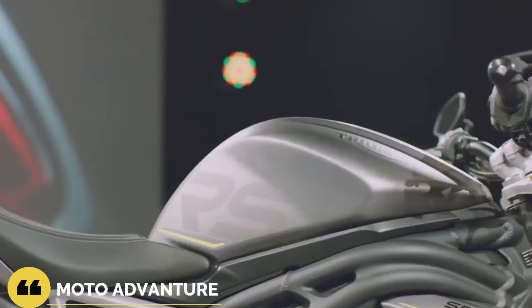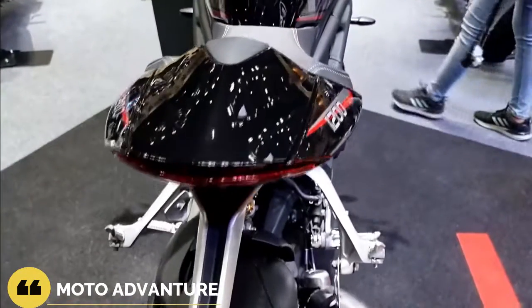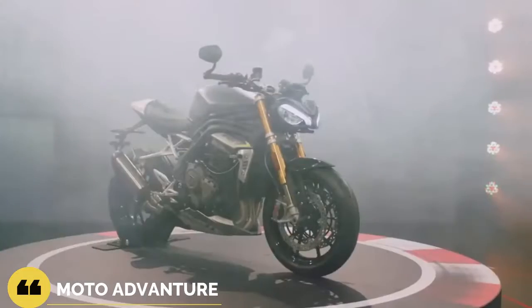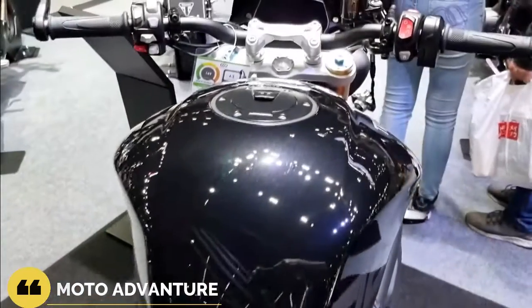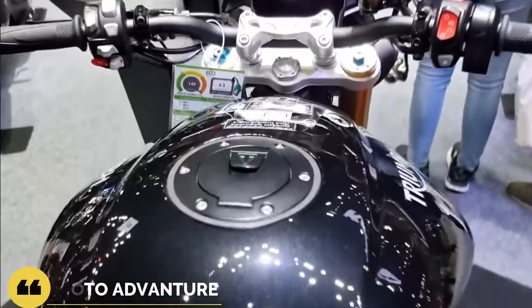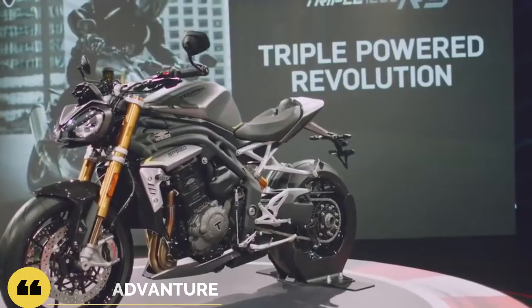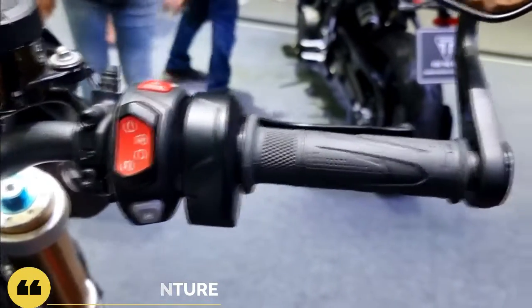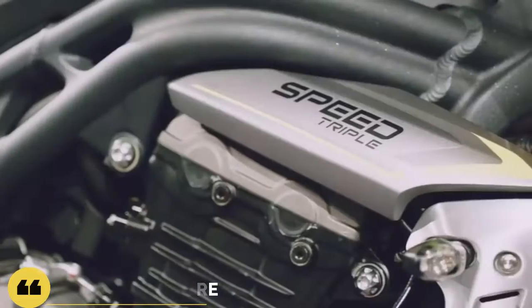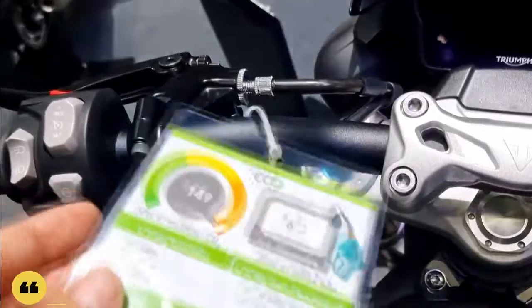The most crucial settings of all reside in suspension setup, and the Öhlins 43mm NIX30 upside-down fork along with Öhlins' TTX36 twin-tube mono-shock in the rear are some of the best on the market and are fully adjustable for preload, rebound, and compression damping. The stock suspension setup was a bit too soft for the track, notably creating a wallowing effect under hard acceleration out of corners. I opted to go two clicks stiffer on the front fork and two clicks in both the rebound and compression of the rear shock for a noticeable improvement in performance.